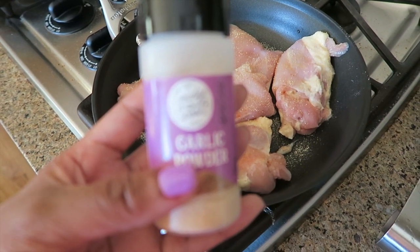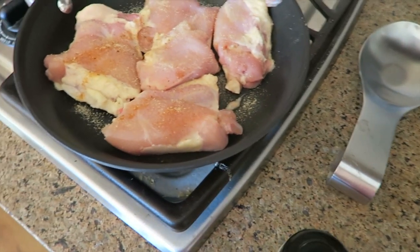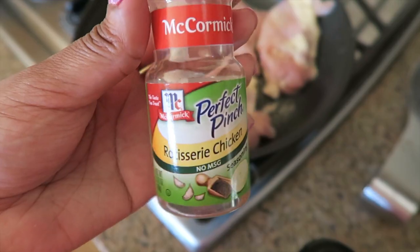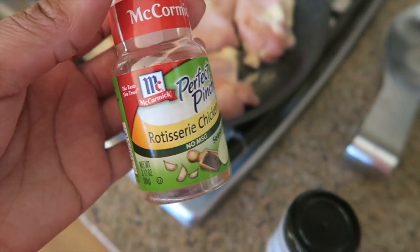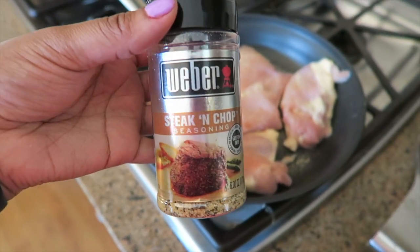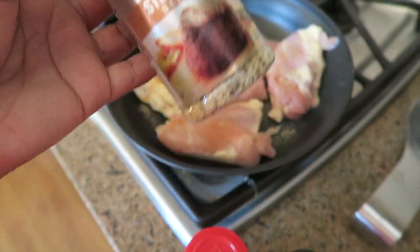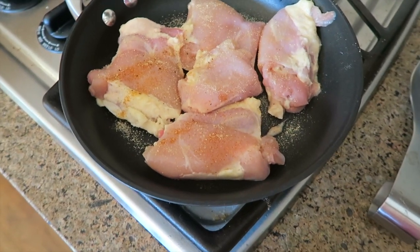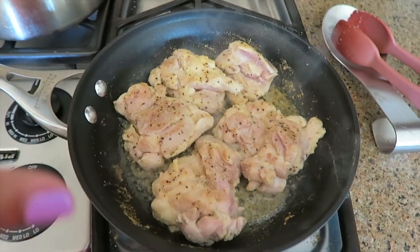I'll be putting ranch on it and also using some croutons, so this is not a keto meal — this is keto-ish. For my chicken I use garlic powder, which is my favorite seasoning. I would have used rotisserie chicken seasoning but that's gone, so I'm going to use this Weber steak and chop seasoning — it's very garlic-based. I'm just going to sauté these chicken thighs in a pan and then cut them up.